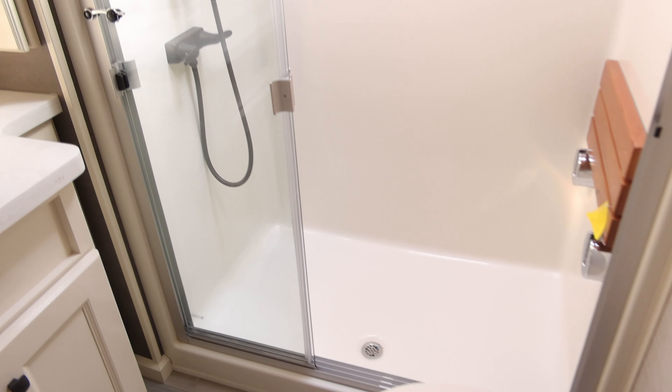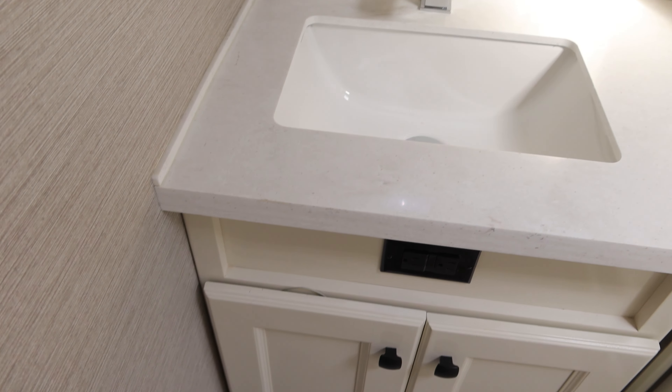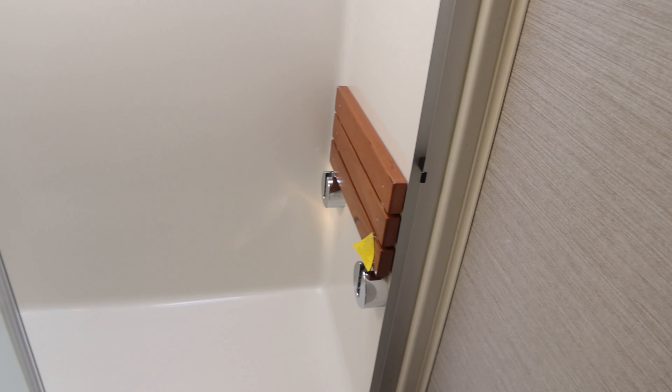Want to take the steps? Check out the bathroom — not bad, pretty fancy. Very large bedroom.